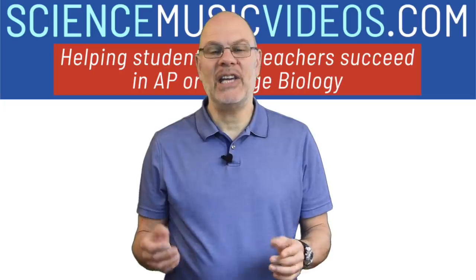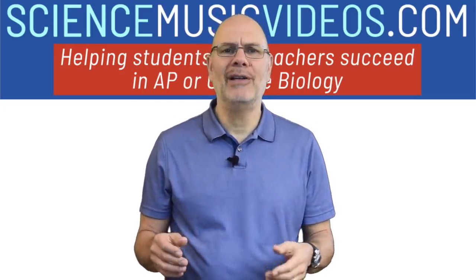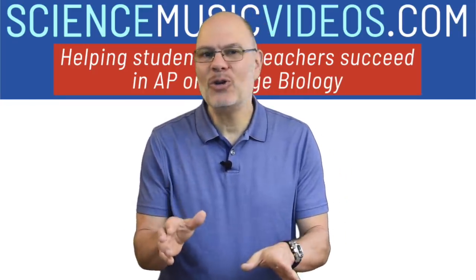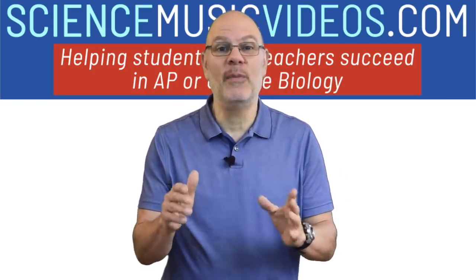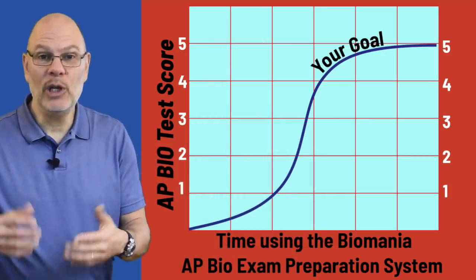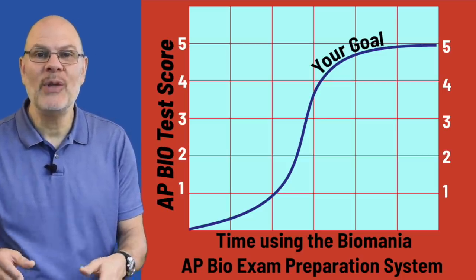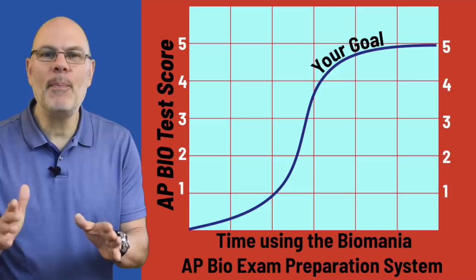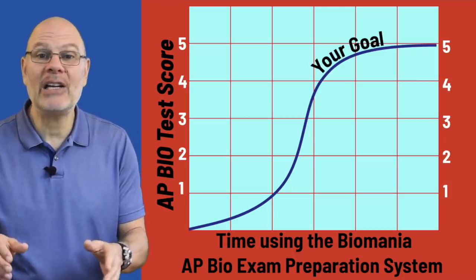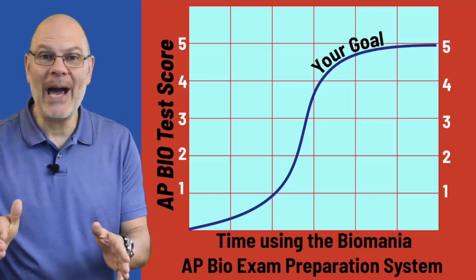Before we start, I just gotta say, studying for the AP Bio Exam is hard enough. Now we have to add a pandemic on top of that. I understand that conditions for studying for many of you might be far from ideal. I'm going to do everything I can to support you, including a question of the day series that I'm going to be starting really soon. My goal is to move you up this curve towards a 4 or a 5. If you spend time practicing in the right way, you'll climb right to the top. I'm going to show you how.